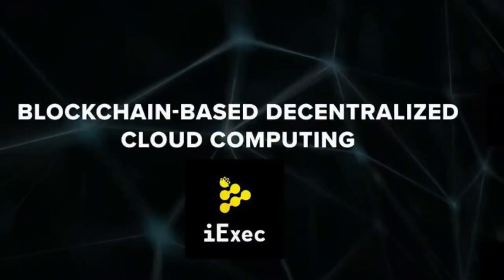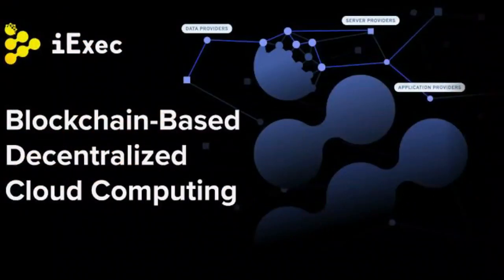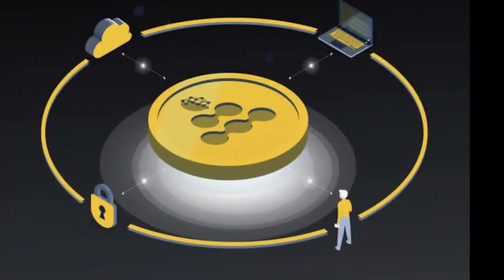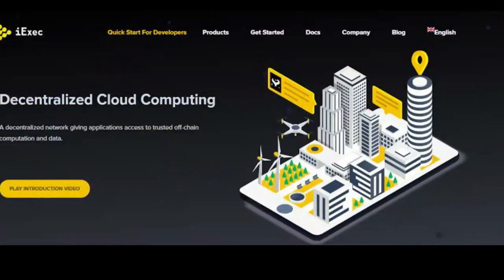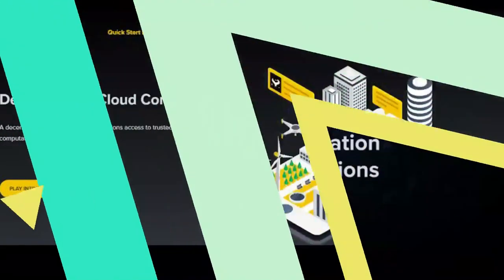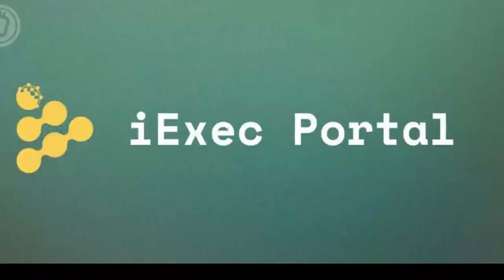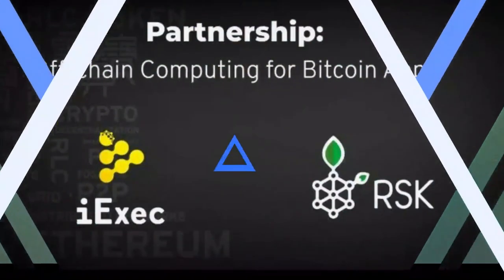iExec executed an initial coin offering to launch the RLC token in April 2017, around a year before ICOs hit the mainstream. At launch, 69% of the maximum supply of 87 million was sold to the public, raising more than $12.15 million, making it the sixth-largest ICO at the time. Founders and investors retain 17.2% of the supply, with the rest put aside for marketing, contingency, and other operational purposes.